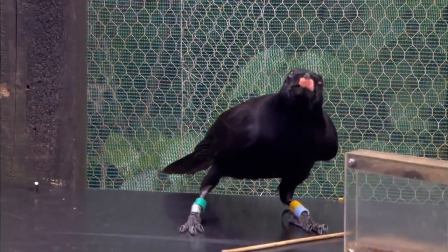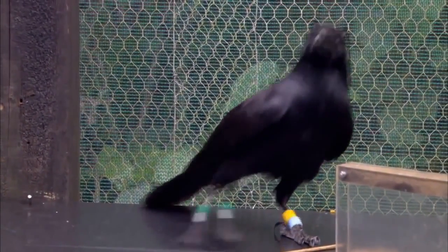The crows have done amazingly well and really surprisingly well. We didn't expect them to be this good at these kind of problems.